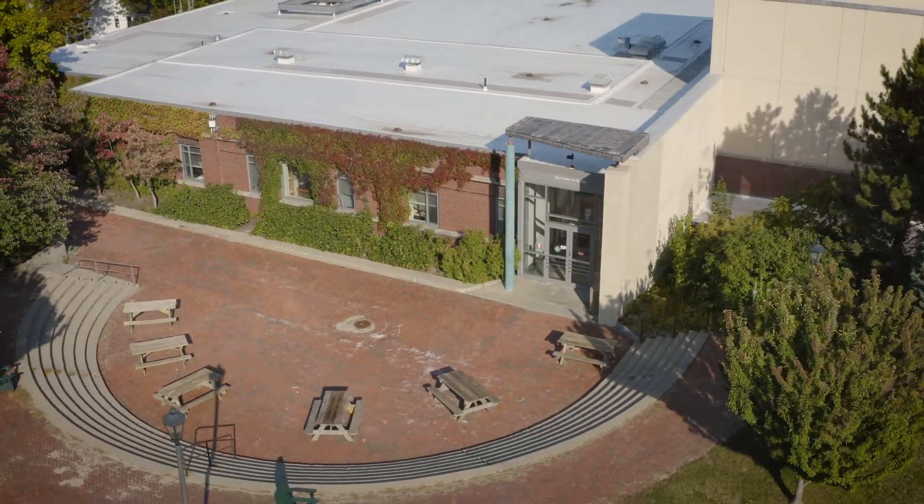Behind me is the Silver Center for the Arts. This is where we have our music, dance, and theater programs. If you're part of one of these programs, you'll find yourself spending a lot of time in here. Let's take a look inside.